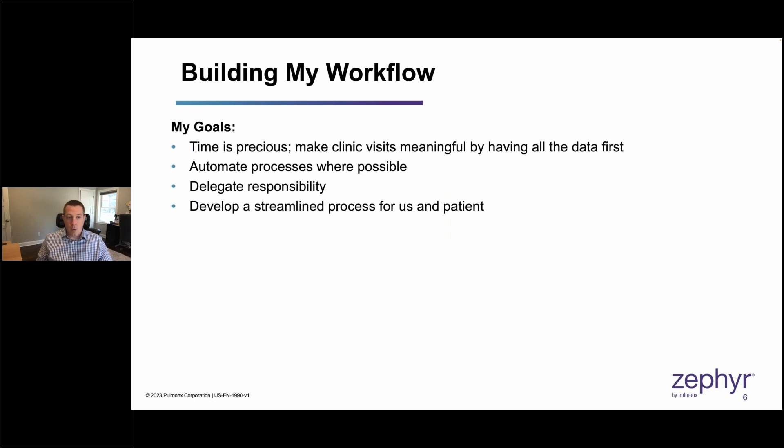When I was building my workflow, I didn't have a dedicated BLVR coordinator. I was fitting this into a busy interventional pulmonary practice that was very malignant disease focused. Time was precious, so it was important to make clinic visits very meaningful. I did that by ensuring we had all the data up front, so when I saw patients in clinic, I could have a meaningful discussion, explain whether or not they were a candidate and why, and then make plans to move forward.